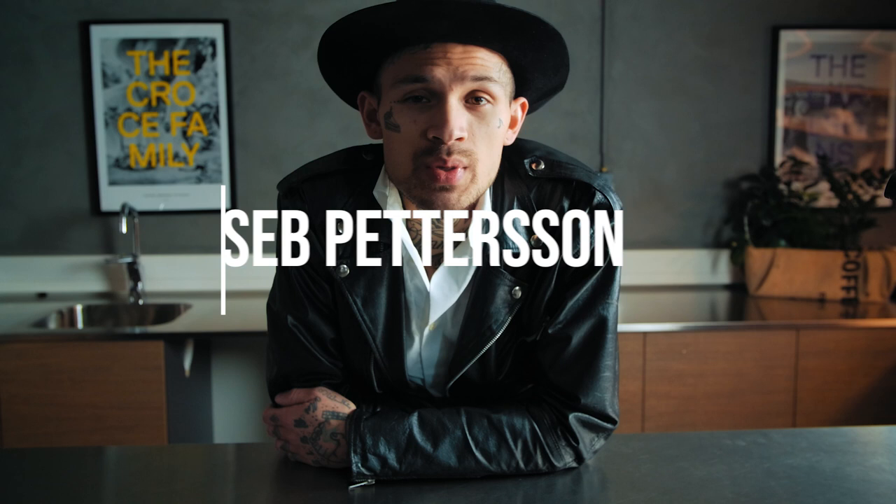What's up guys and welcome to another episode of my YouTube channel. So glad to see you here again, and to all of you new viewers — hi!